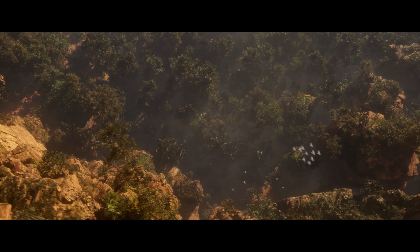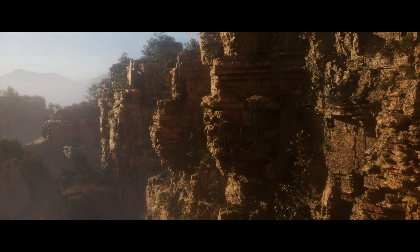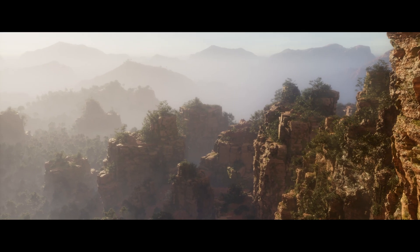We had jungle canopy and forests and nice daylight lighting. We wanted to investigate the suspension of disbelief of extending that world past the actor, past the physical wall, out into the digital world, and whether that truly locks together.